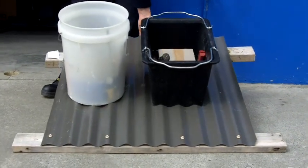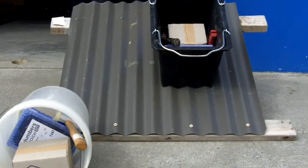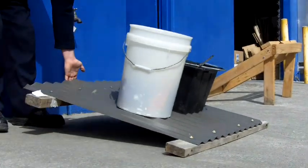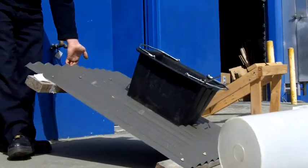The 24 litre Magno Bucket has a patented corrugated base with a heavy duty magnet to prevent it from sliding. As you can see, the Magno Bucket will stay in place long after the other bucket slides off the roof.